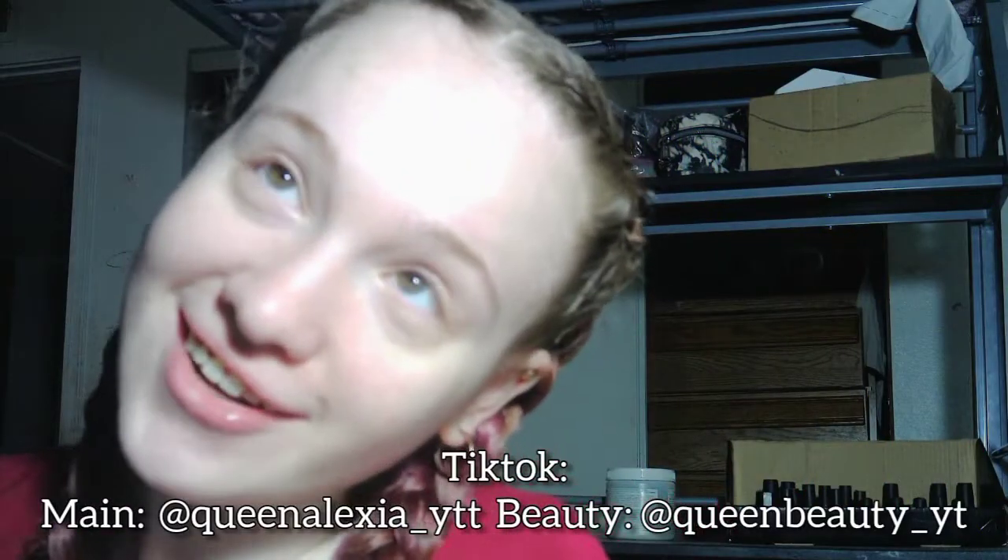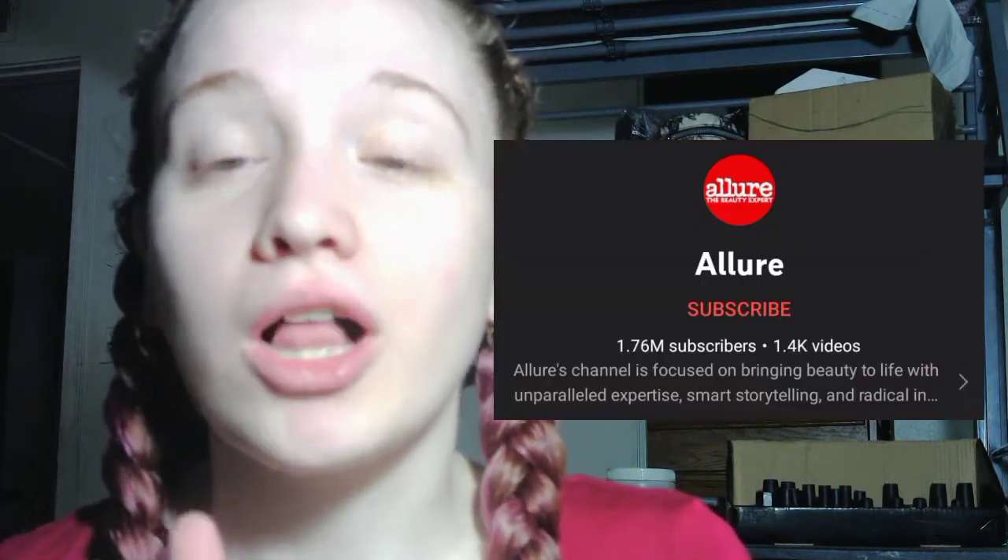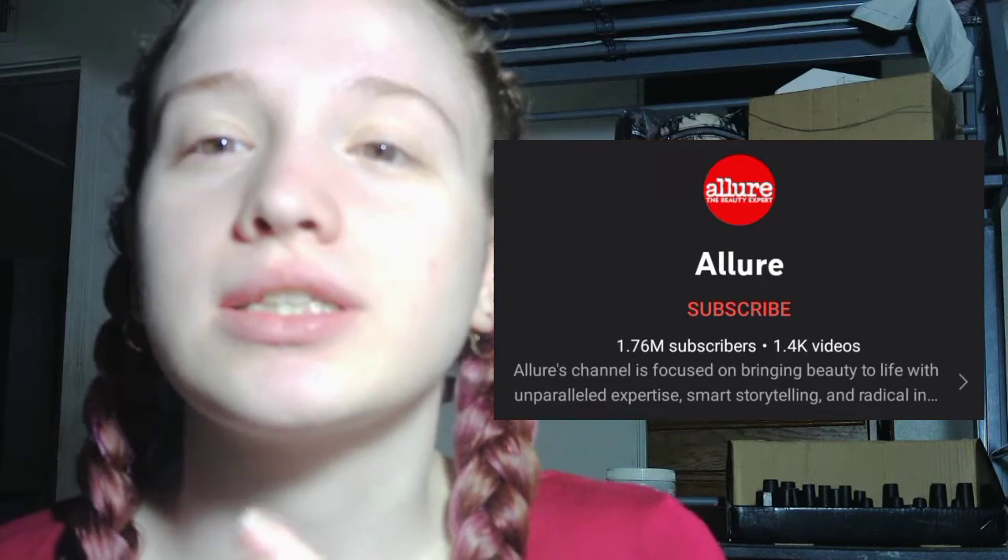Hi guys, welcome back to my channel! Today I got inspired by Allure — if you guys don't know, it's a YouTube channel and they have a 10-minute makeup challenge. So I'm going to be testing myself and seeing if I can do my makeup in 10 minutes. I'm editing here to clarify: it's actually a 10-minute makeup routine, but I turned it into a challenge just to make it a little more fun to watch.